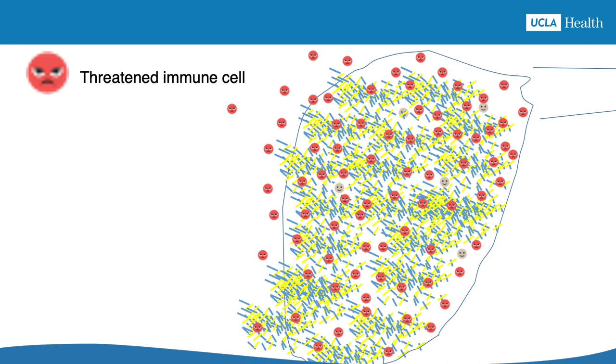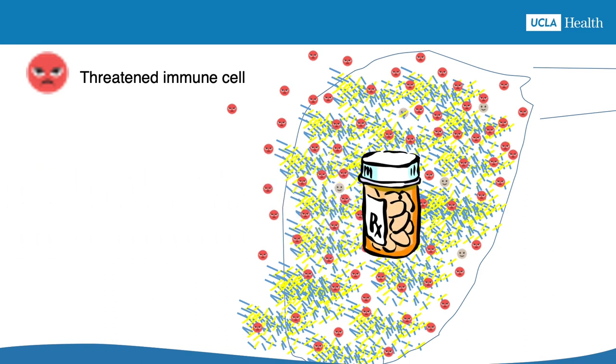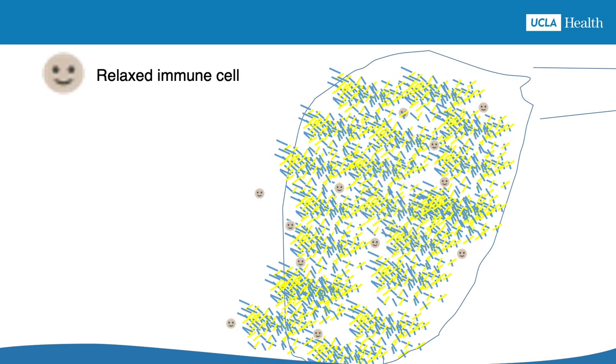Despite all of their efforts, the immune cells are not able to get rid of the crystals. The treatments for gout attacks work by calming down the immune cells. The treatments put an end to the attack, but the uric acid crystals are still in the joint, meaning another attack can still happen.